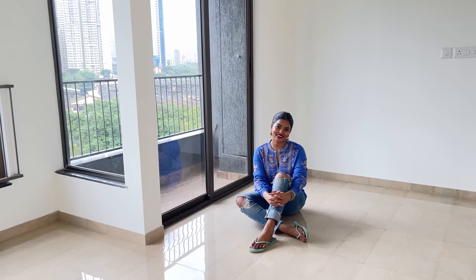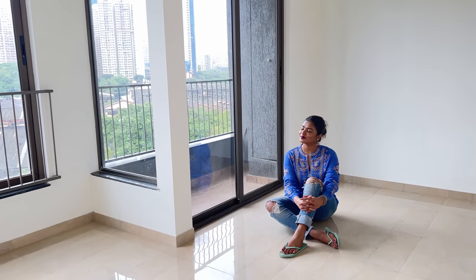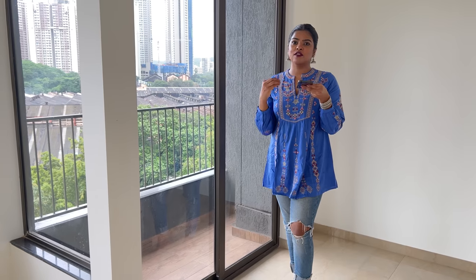Another favorite part about this flat is on the right-hand side — I have a balcony! Let me say that again — I have a balcony space in this flat. In Mumbai, getting a balcony flat within my budget was something I really wanted. It's a very cute, small balcony. Let me open it.